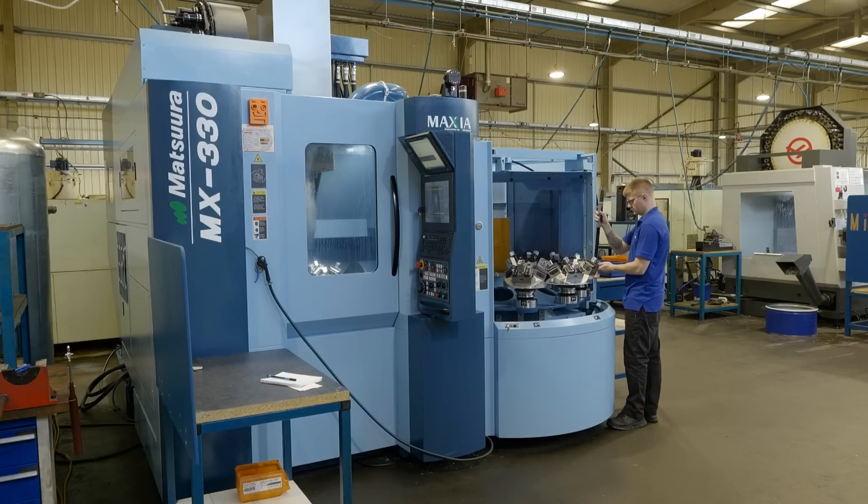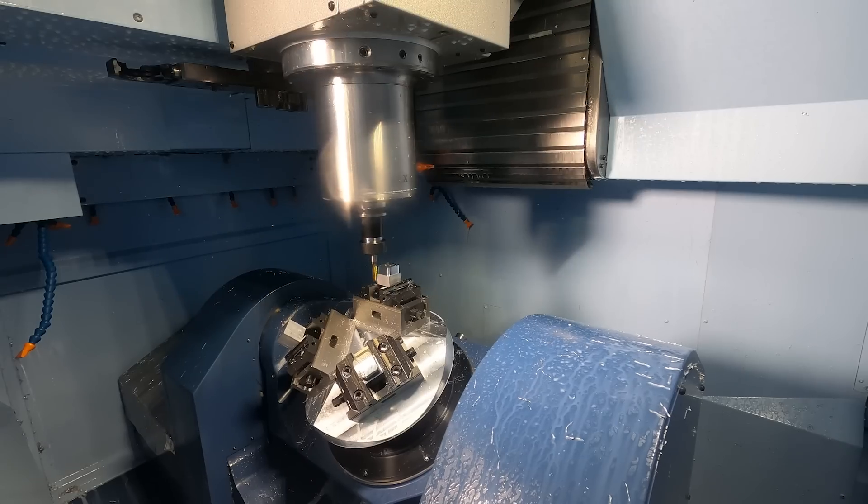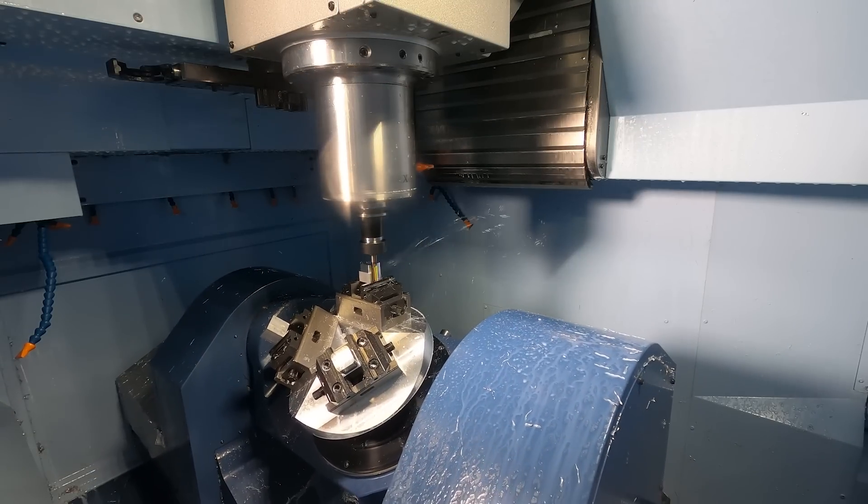For Milltech in the future, we're going to continue to invest in automation. Pallet loaders are certainly the future and where we want to go, just to support Milltech's growth as we continue on our journey.